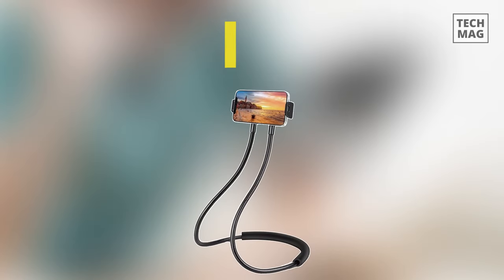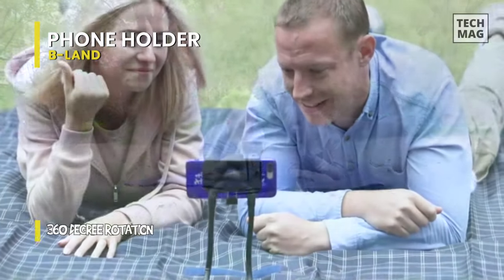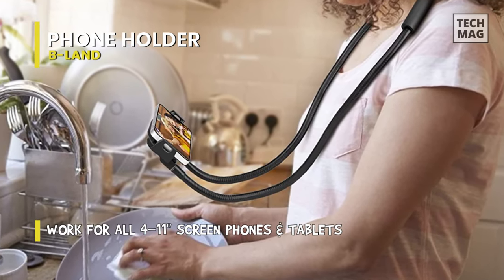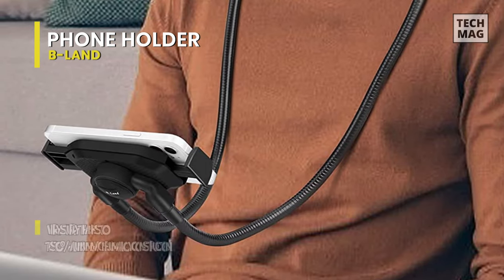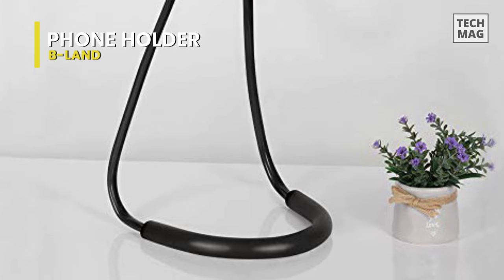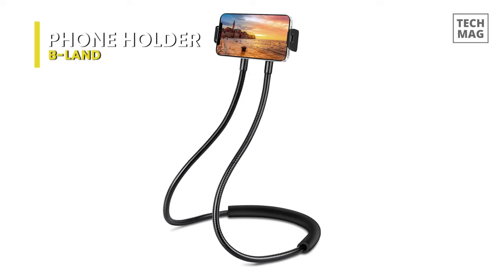Phone Holder B-Land. The B-Land 2021 new cell phone holder provides wider compatibility, supporting 4-inch to 11-inch screen cell phones and tablets. This phone neck holder attaches to a flexible gooseneck stand which you can bend into any shape needed. Use it as a stand on your desk, wrap it under your mattress to prop up your phone in bed for hands-free viewing, or wrap it around your neck to video chat while on a walk or sitting on the couch. With a 360-degree rotation clip-on holder and a flexible 130-centimeter long gooseneck arm, you can freely adjust the viewing angle. Thanks to its 70% aluminum-magnesium alloy construction, it's very sturdy and durable. It comes with a soft neck pad for comfort around the neck and shoulders, and the phone mount is magnetically connected with the gooseneck stand for easy coiling and storage.